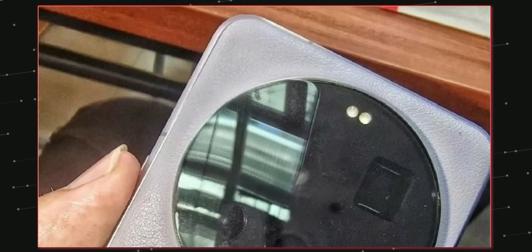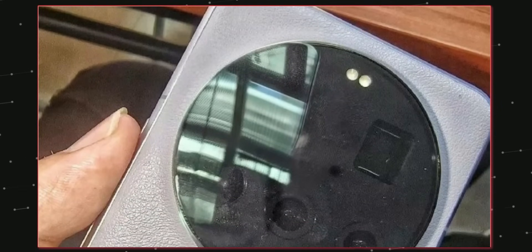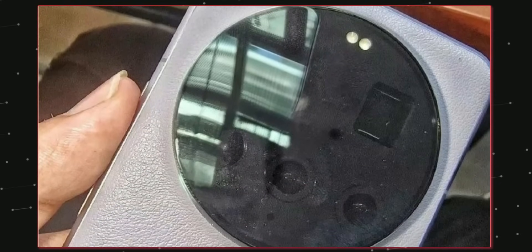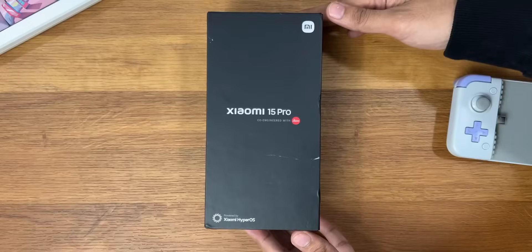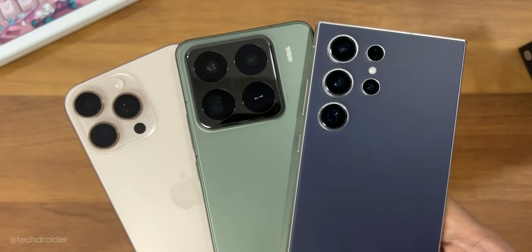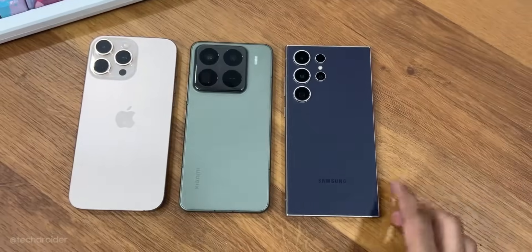Those who want a powerful camera-centric device should wait for the 15 Ultra. But for those who want a decent, affordable flagship and don't want to spend as much, the Xiaomi 15 Pro is highly recommended — it's an amazing device.